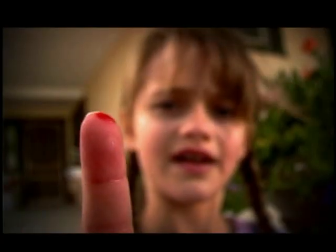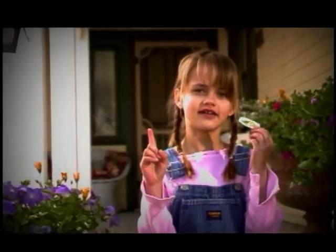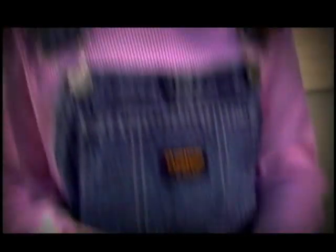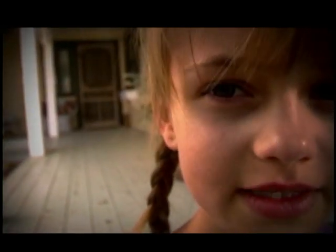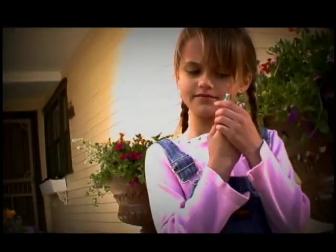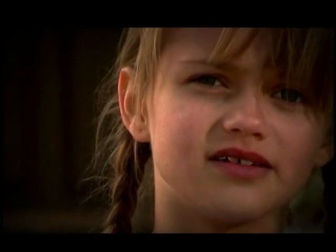I cut my finger this morning, and it's bleeding. But if I put this band-aid on, it'll stop in a while. Did you ever wonder how it happens? Does blood just stop because that's what it's supposed to do? Why doesn't our blood clot before we get it cut? I guess we'd just die, because all our blood would harden up and stop flowing. Did you ever wonder why?